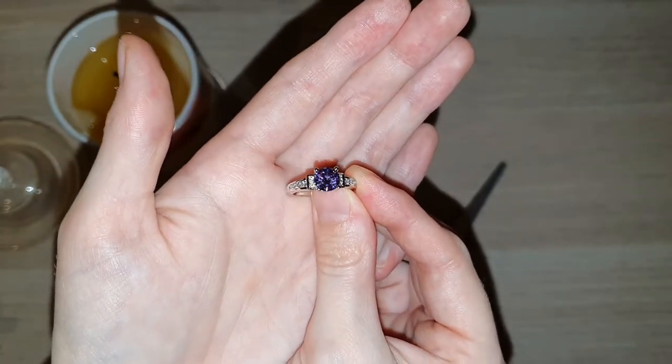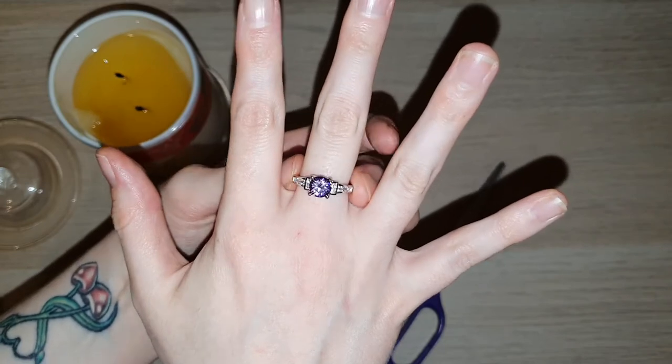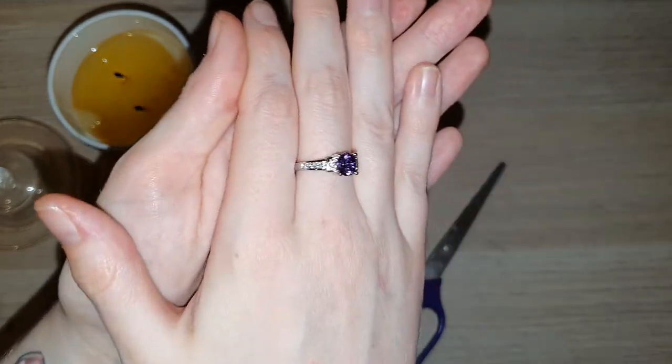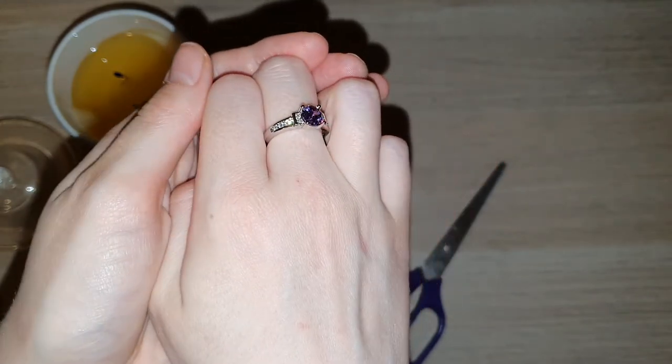It is also my mom's favorite color, so it did actually feel like a little bit of a sign from my mom, because if you didn't know, I did actually recently lose her.